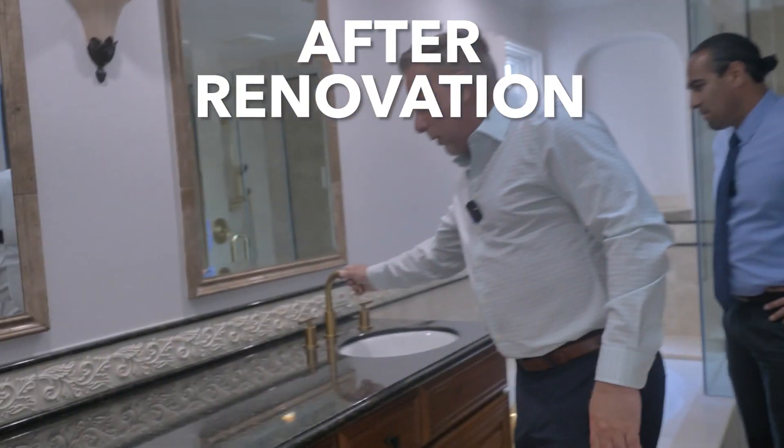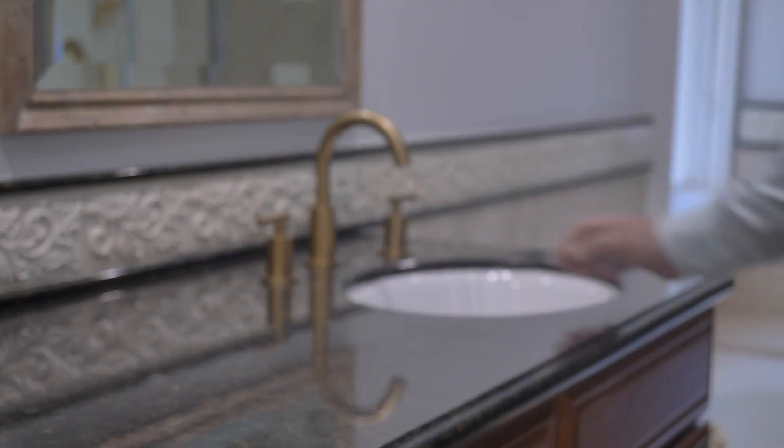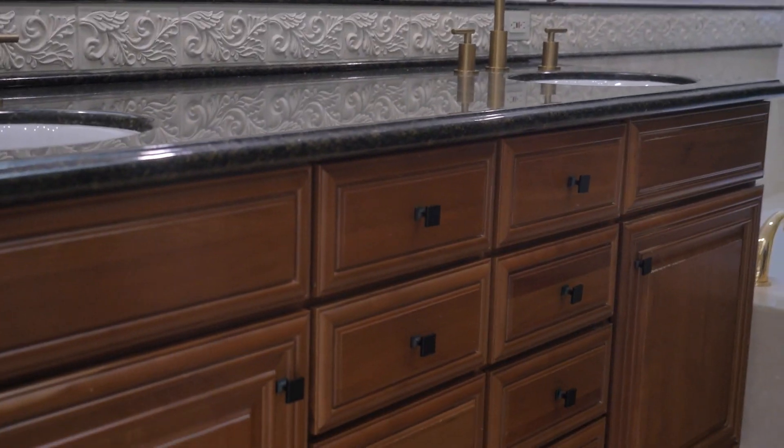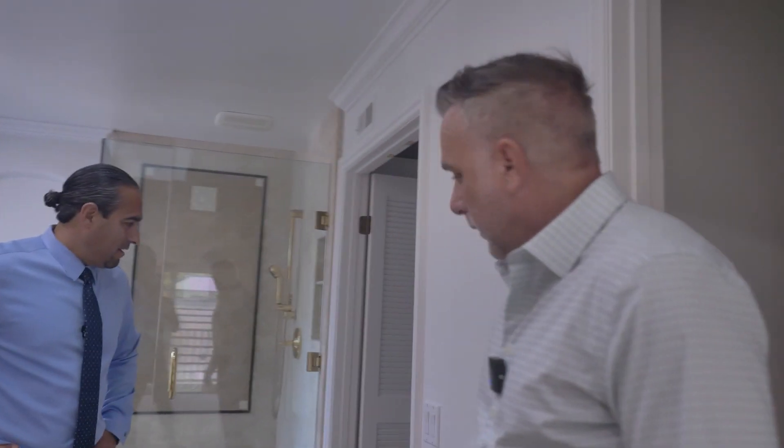We added new, more contemporary faucets and it made a huge difference. You can see all the new knobs — it just kind of pulls it all together. You guys left the carpet, because people like carpet in the closets.